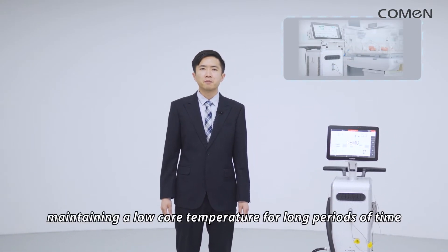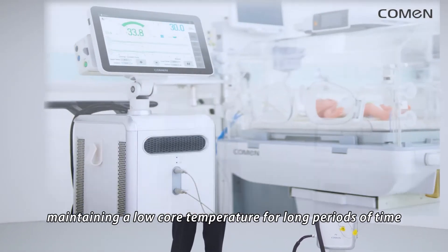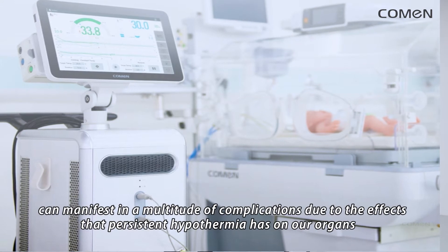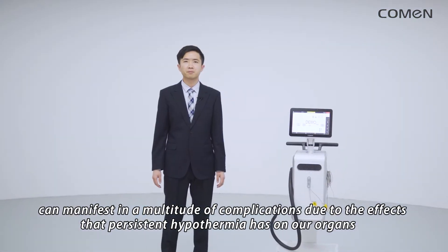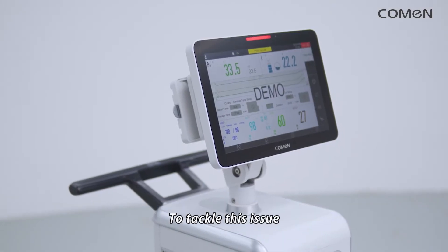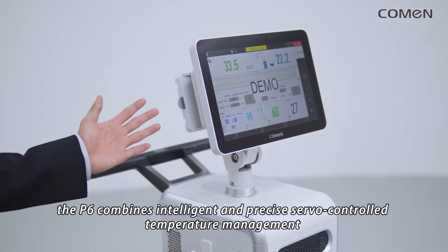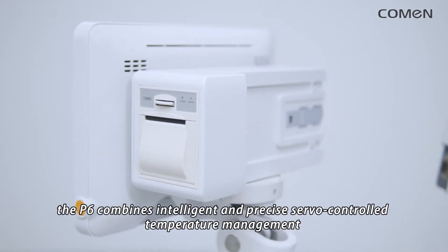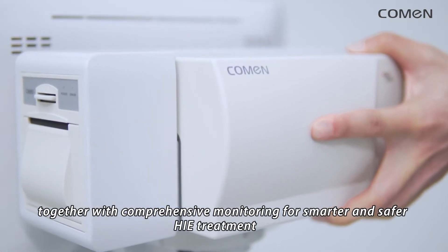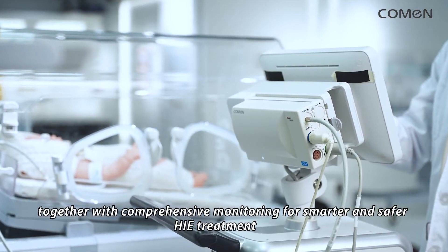Also, maintaining a low core temperature for long periods of time can manifest in a multitude of complications due to the effects that persistent hypothermia has on our organs. To tackle this issue, the P6 combines intelligent and precise server-controlled temperature management together with comprehensive monitoring for smarter and safer HIE treatment.